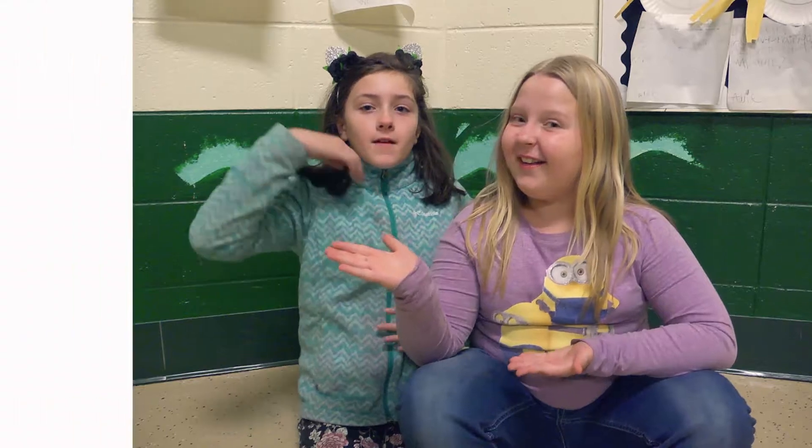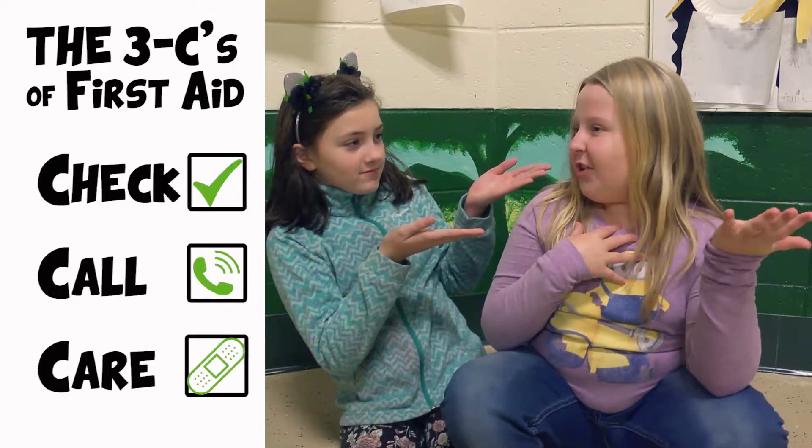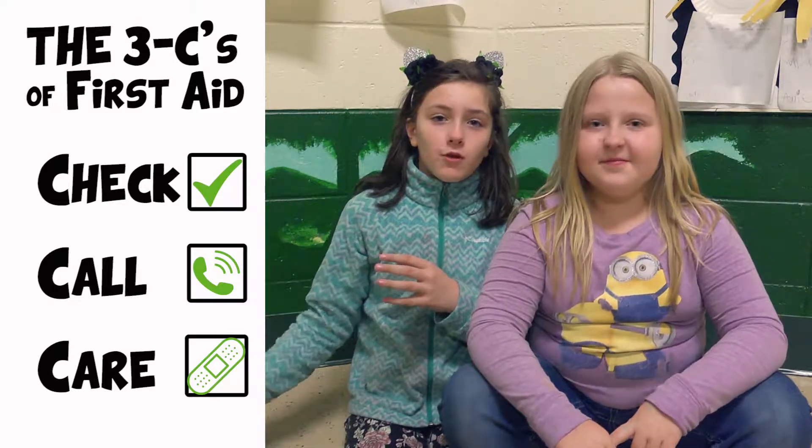Hey guys, today we're going to talk about the three C's of first aid, which are check, call, and care. We are going to show you a demonstration of how this will work.